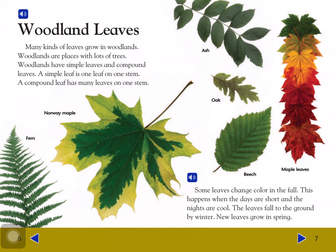Woodland leaves: Many kinds of leaves grow in woodlands. Woodlands are places with lots of trees. Woodlands have simple leaves and compound leaves. A simple leaf is one leaf on one stem. A compound leaf has many leaves on one stem.